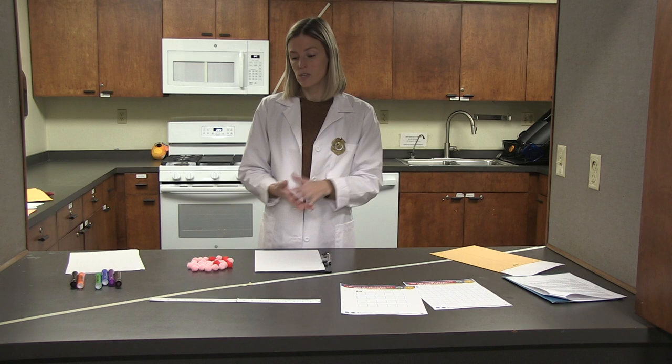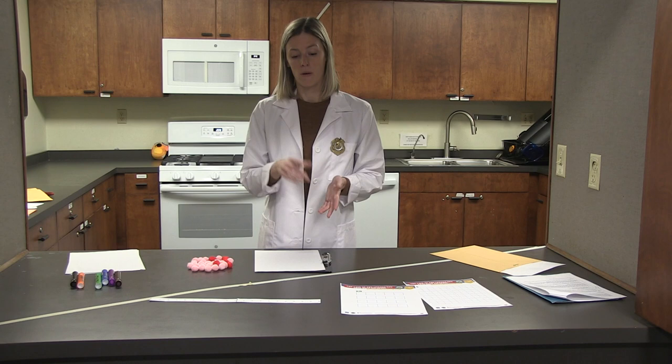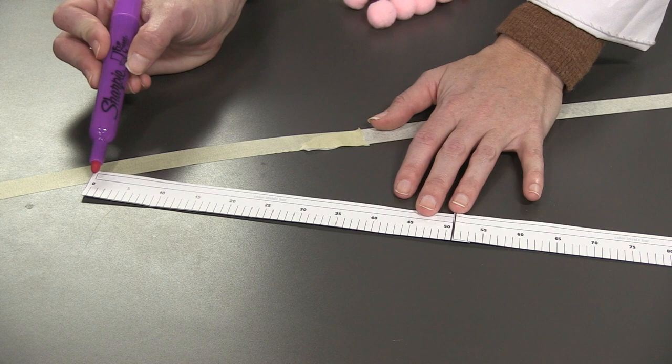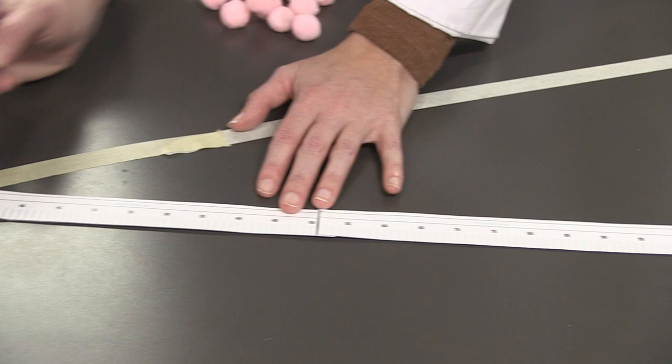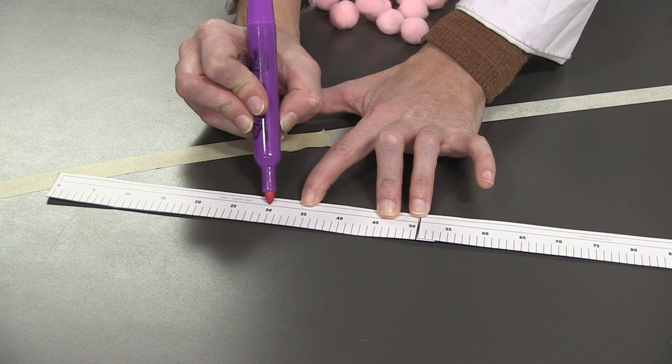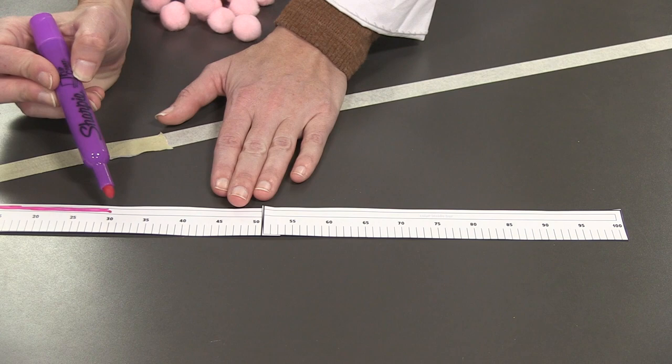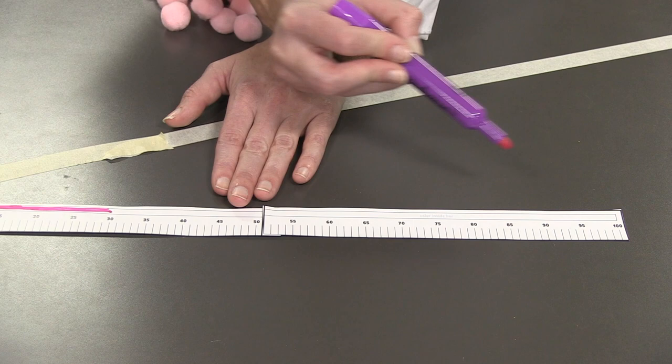So let's use a number line here first to figure out how many we have and how many are left to reach one hundred now that we know we have thirty. Here you'll see we have our number line with numbers from zero all the way up to one hundred. We already have thirty, so we can go ahead and color in our number line all the way up to the number thirty. That's how many we have. What's left over is how many we still need to count. We could count each number, but that might take a long time — what would be easier is to use skip counting.